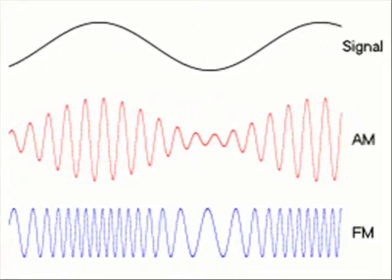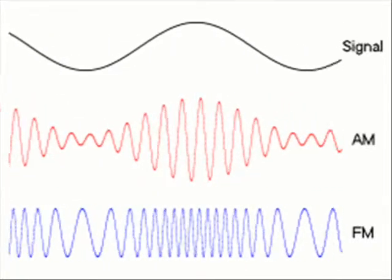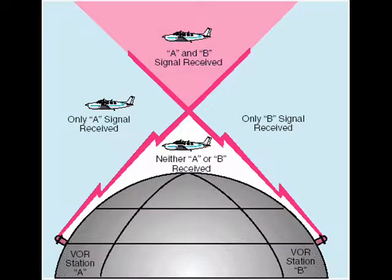FM and TV signals are quite similar — they work in a line of sight, meaning there is no disruption or interference from other FM frequencies. You can't be more than approximately 65 miles away from the transmitter if you want to listen to your favourite FM station or watch your favourite TV channel. That's why we have big TV antennas.